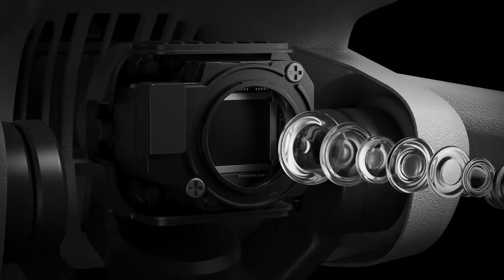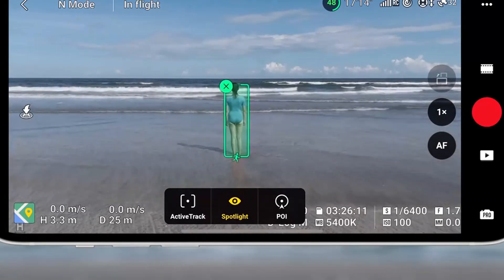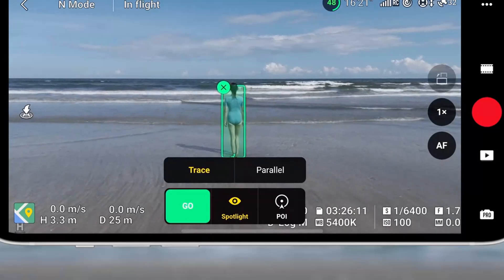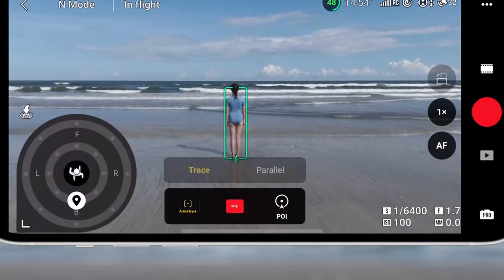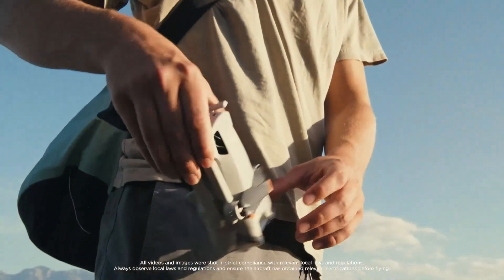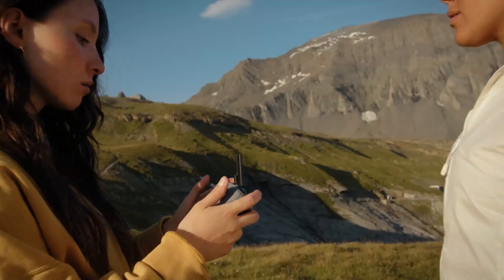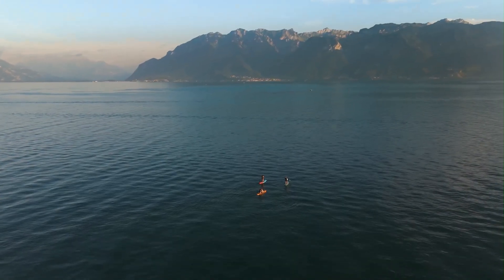Long flight time that keeps up with your creativity. The Mini 5 Pro features a powerful battery that delivers up to 45 minutes of flight time in ideal conditions. This means you can shoot longer, explore farther, and spend more time in the air without constantly landing to recharge. Whether you're filming an entire sequence, tracking a subject, or capturing scenic locations, the extended flight window is a massive creative advantage. Intelligent power management ensures smooth landings when the battery runs low, and the battery charges quickly through USB-C, making it easy to top up between shoots.